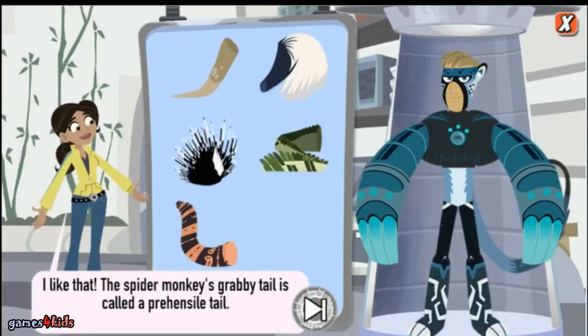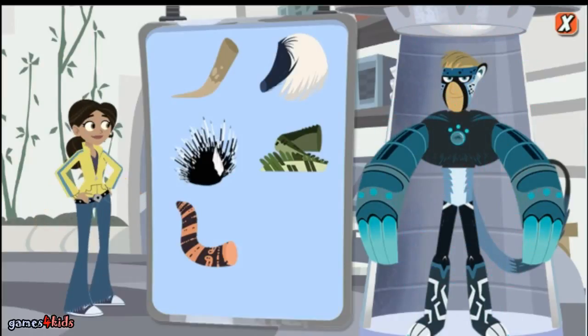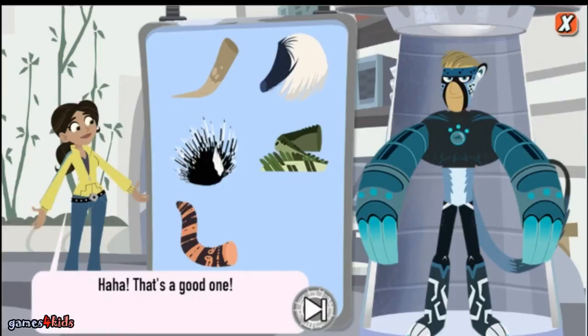I like that — the spider monkey's grabby tail is called a prehensile tail. Creature power! Great job! Let's make a new power suit.